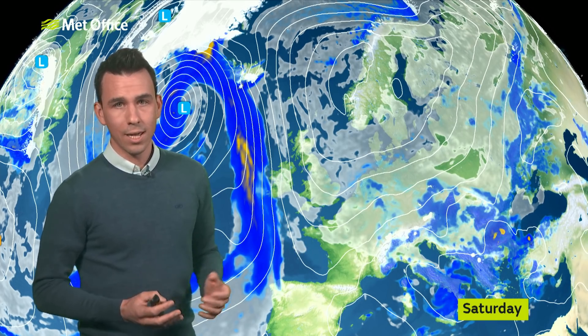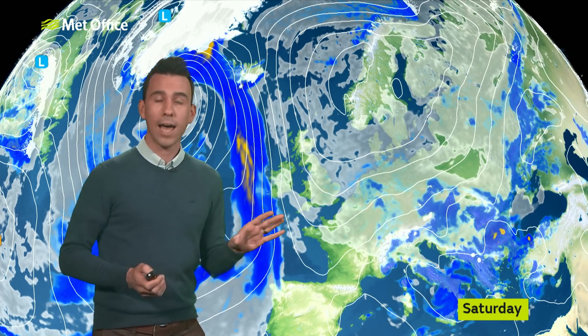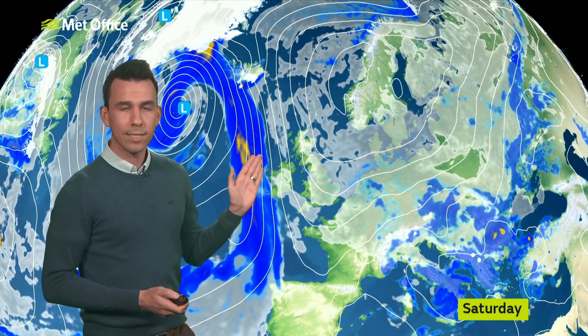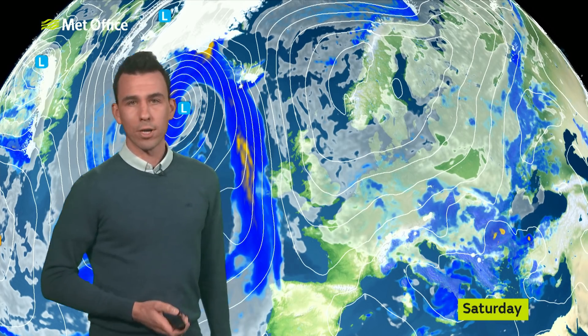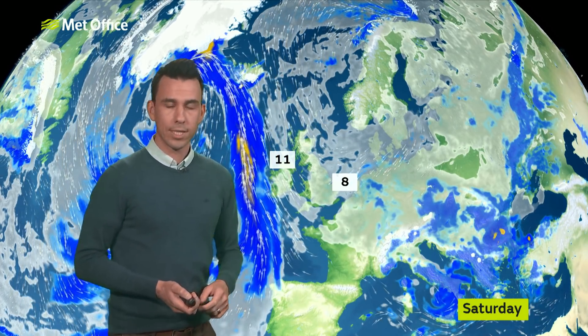They're not going to cause any issues — it's just something of interest. Further west, brighter and drier weather with plenty of sunshine. Now, there's always a chance that this weather front will push in some rain into the far west of Northern Ireland, but it's coming up against high pressure so it's not going to make much progress further east. Double figures in the west, but feeling fairly cold in the strengthening wind — eight degrees at its highest in the east.